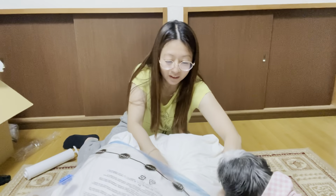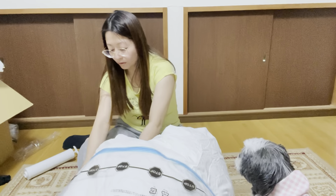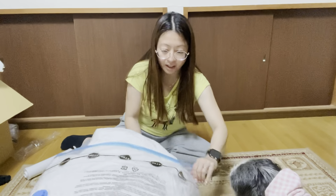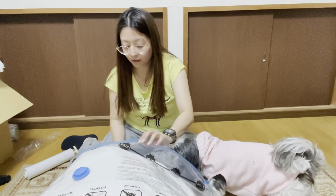It fits, baby, it fits! But we need to go. Oh, it's nice, baby. There we go.